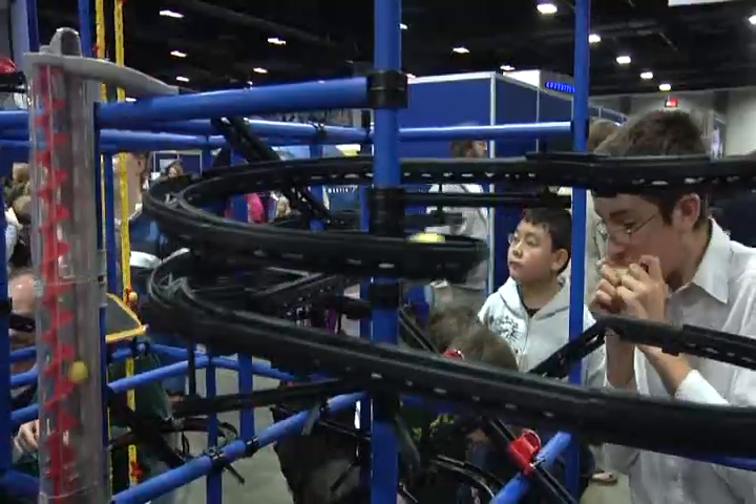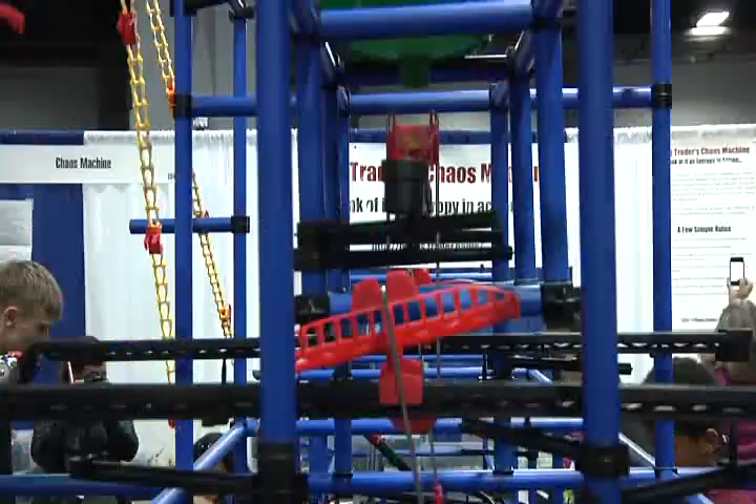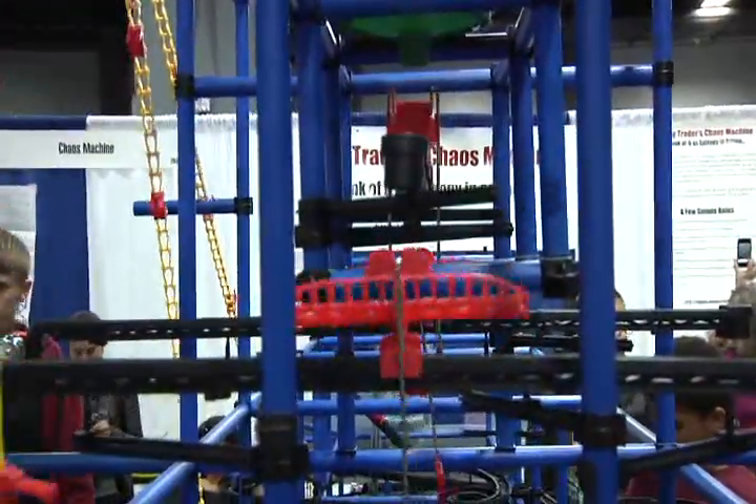Well, this is the Chaos Machine. You can think of it as a very large marble array. Basically, I take kits from a company called Chaos Toy, and I've put together 17 of those kits to make one very large marble machine.